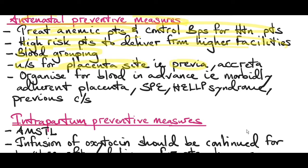Ultrasound for placenta site should be done to rule out placenta previa. If the facility exists, an MRI scan can help rule out placenta accreta. Organize for blood in advance in high-risk patients, such as those with morbidly adherent placenta, severe preeclampsia, HELLP syndrome, or patients with a previous cesarean section.